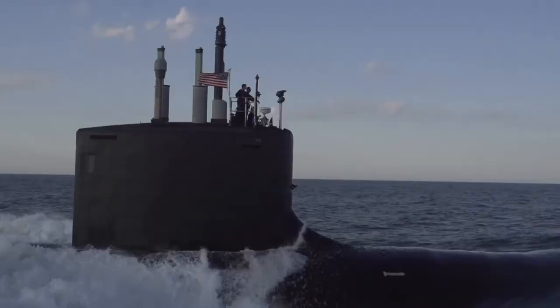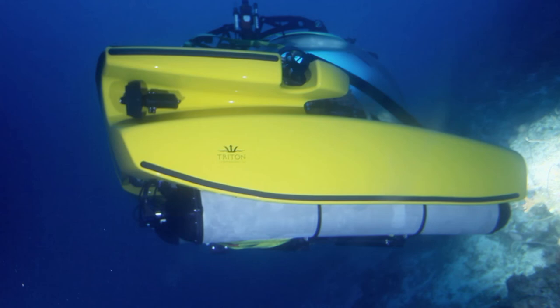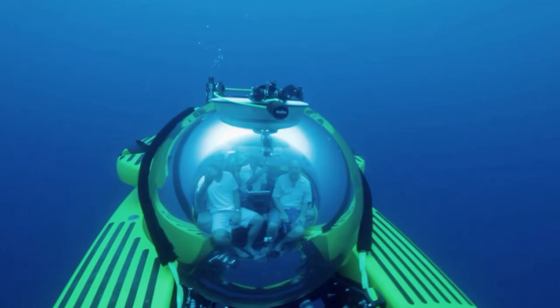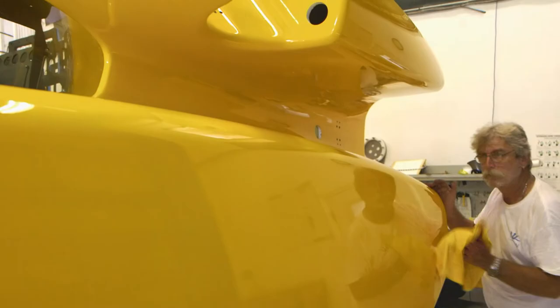Not all submarines are for war. Triton Submarines, based in Florida, USA, offer personal luxury subs that can dive up to 36,000 feet. A typical Triton submarine can be broken down into four main sections: the viewing sphere which houses the passengers; the propulsion unit that drives the sub; the buoyancy tanks which allow the sub to dive and float; and the electrical components which control the complex mechanicals of the entire submarine.